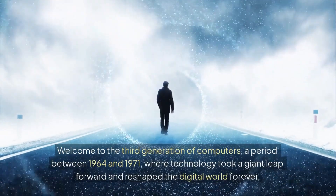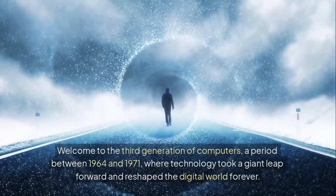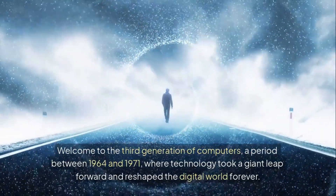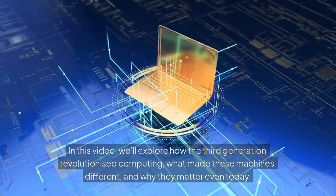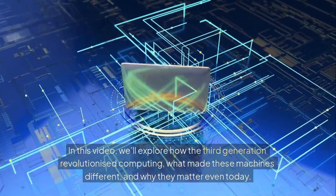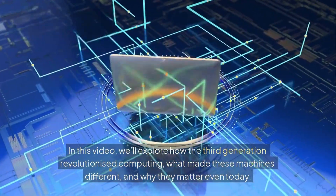Welcome to the third generation of computers, a period between 1964 and 1971, where technology took a giant leap forward and reshaped the digital world forever. In this video, we'll explore how the third generation revolutionized computing, what made these machines different, and why they matter even today.